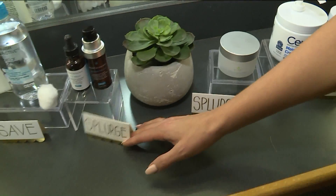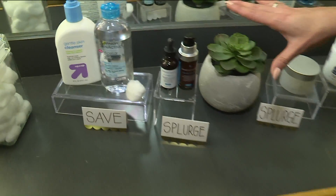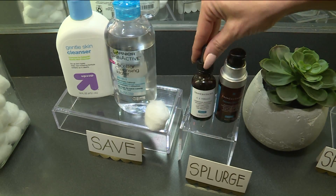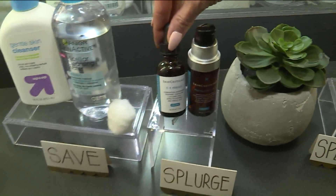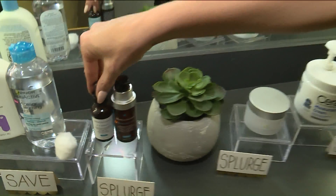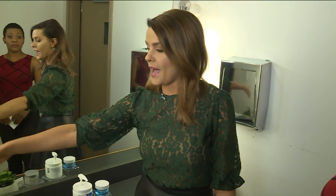And honestly it's still saving compared to what Zoe uses. This is about $166 — this is CE Ferulic. It's vitamin C and E, and honestly it is so pure in its form and very concentrated — a little goes a long way. That's your daytime serum. Serums are where you're going to want to spend your money.